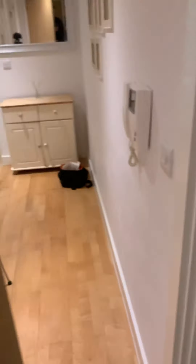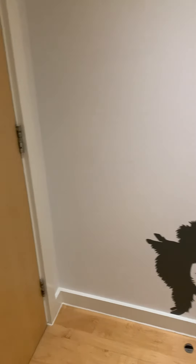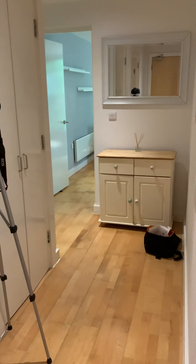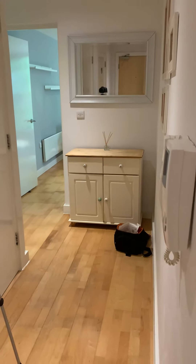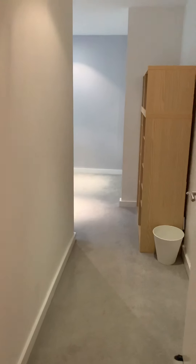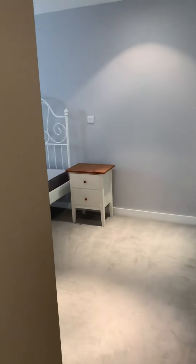This is a video of apartment 25 in the Zenith Building, so I'll just take you through and show you. Off the entrance hall is the first bedroom — both bedrooms are really good size in this apartment.